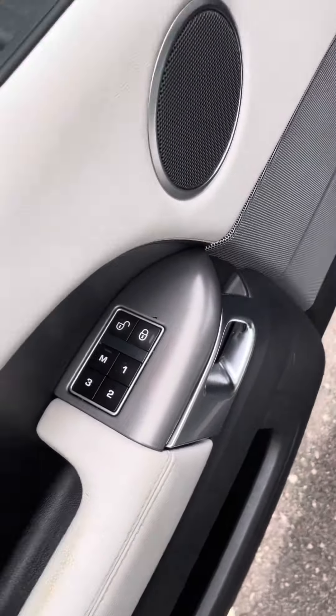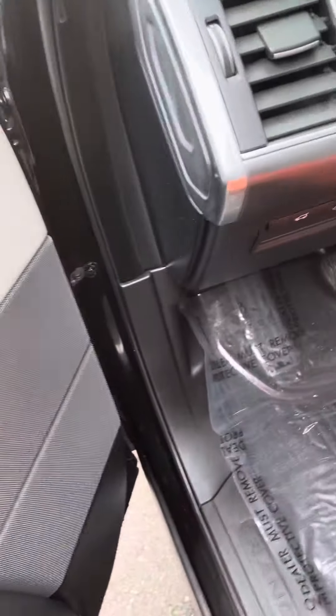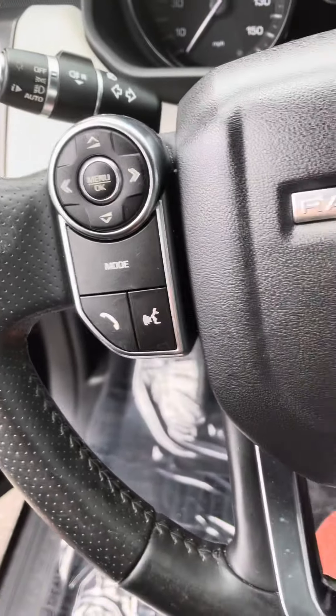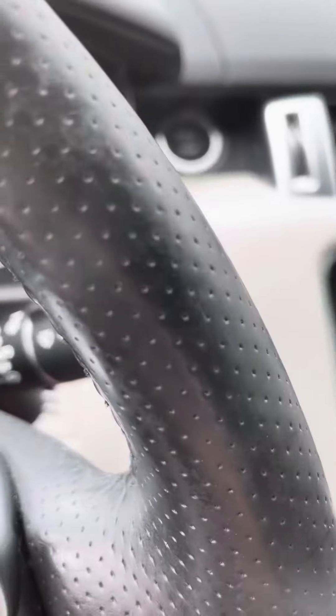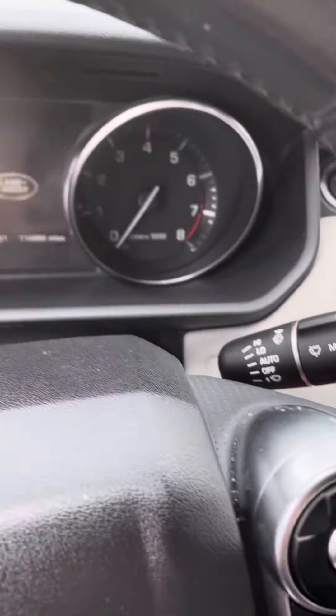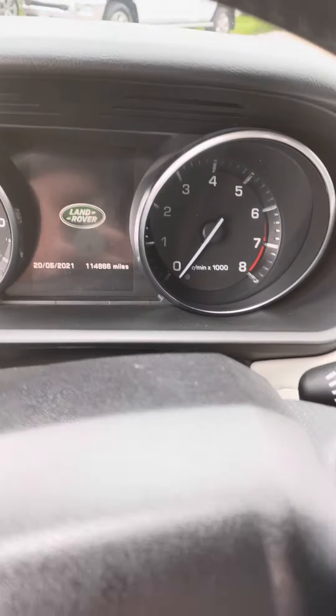You've got programmable locks, windows, mirrors, lights, cruise control settings, and those are for your windshield wipers. It's got 114,000 miles.